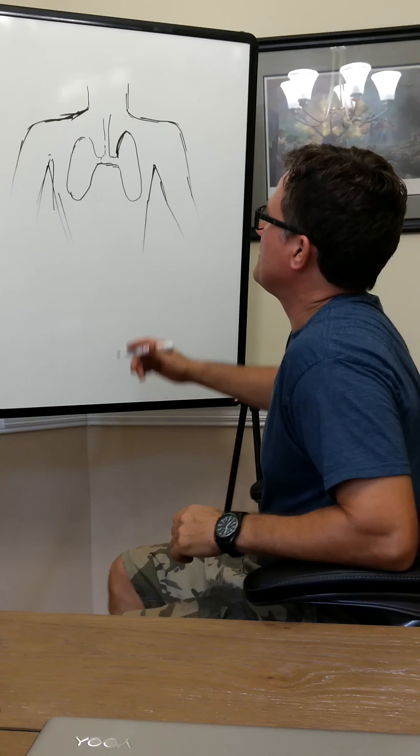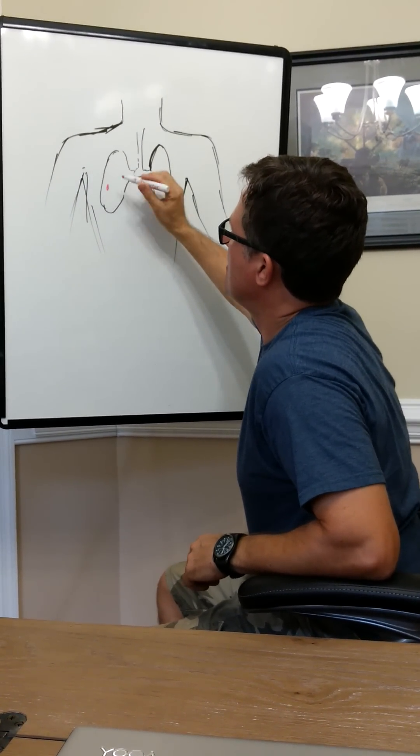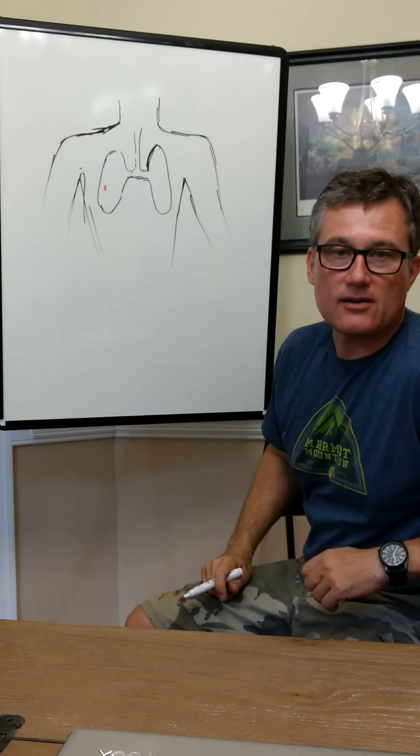I'm going to talk real quick about tension pneumothorax and how it occurs. My diagram here is not the best. Let's say we have an injury here to the chest. When that bullet goes in there, it punctures.